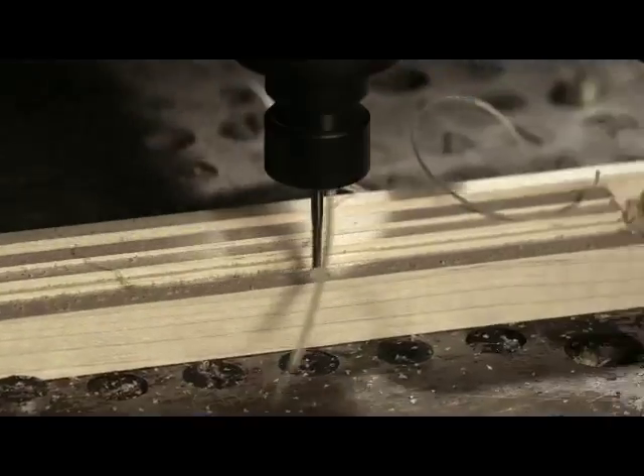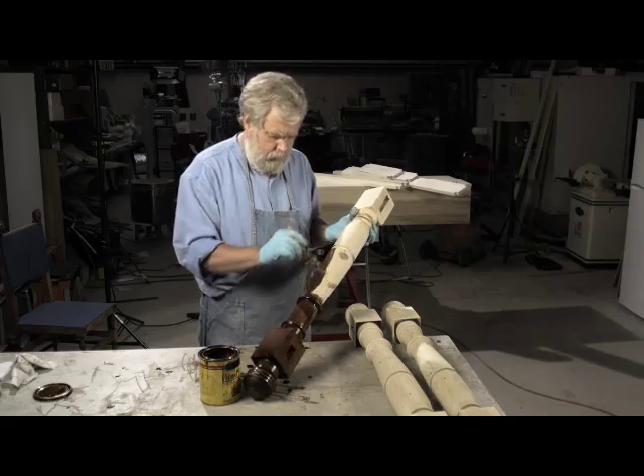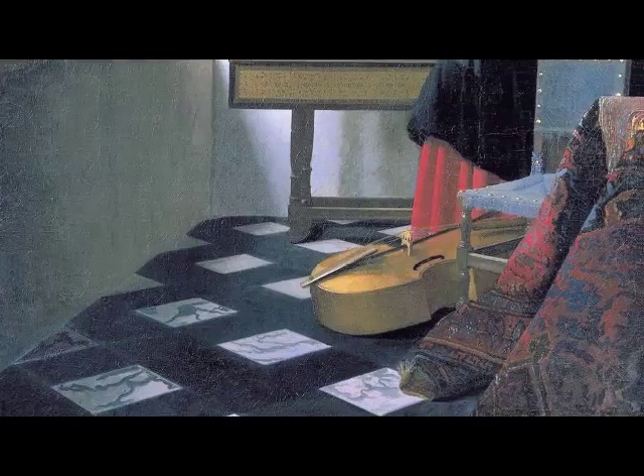So I'm going to construct a replica of the exact room where Vermeer painted. That's right — the harpsichord, the Spanish chair, the viola de gamba, the rug.